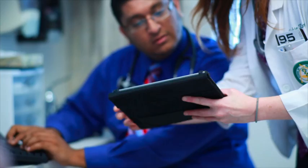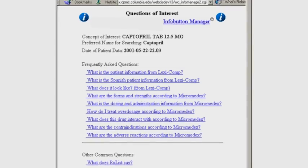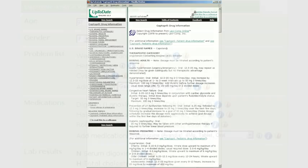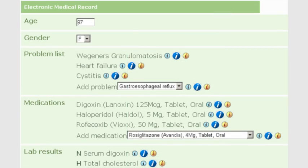I define it fairly broadly. I define it as including alerts and reminders, including order sets, templates to help physicians better organize their clinical work. I also include what are called info buttons, where clinicians can get information right when they need it during clinical care.